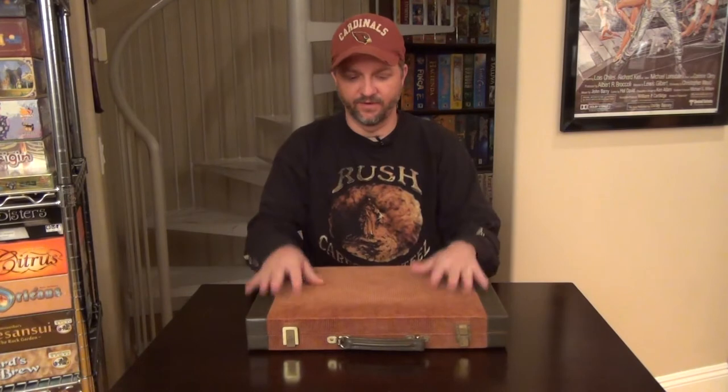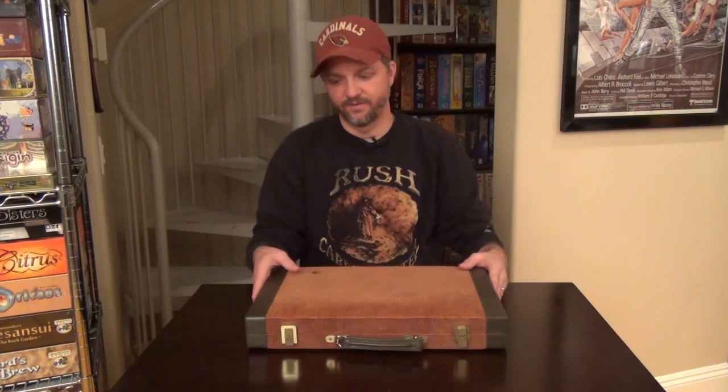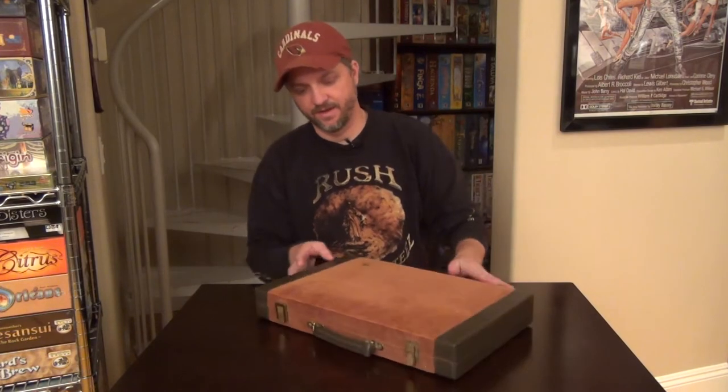Okay everybody, welcome to another Teets Informational. Today, if you're wondering what this is, this is a backgammon set. It's very unique. This is a very old backgammon set — it's one of the first ones I ever played on. This was actually my dad's, who passed away this year, and this is one of the relics, if you will, that I was given by my mother.